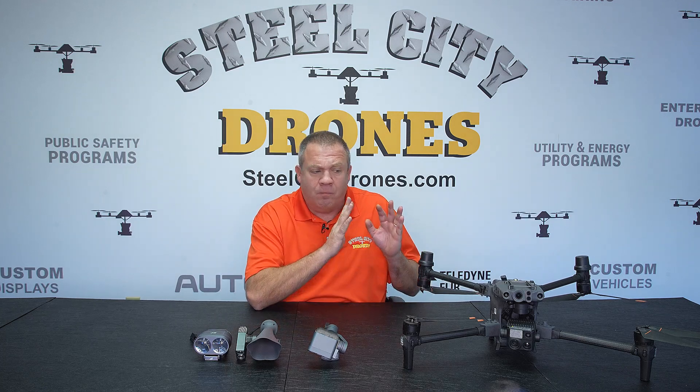Welcome back to Steel City Drones. I'm Dave King. Today we're talking about spotlight options for the Matrice 30T. The Matrice 30T is our number one selling aircraft right now because of the significant price drop, and a lot of deer recovery and public safety users are looking at options for the Matrice 30T — we get a lot of questions about spotlights.